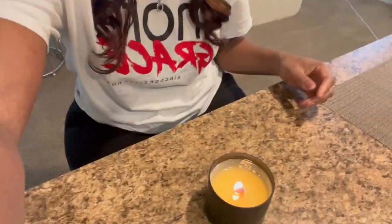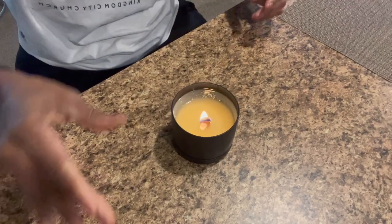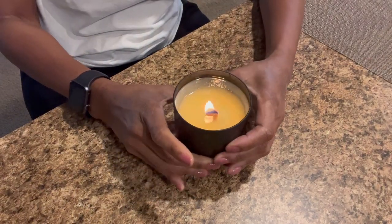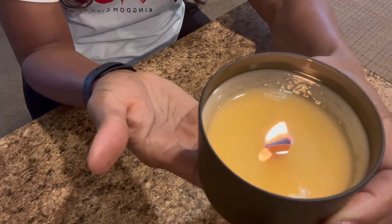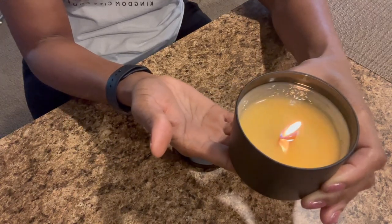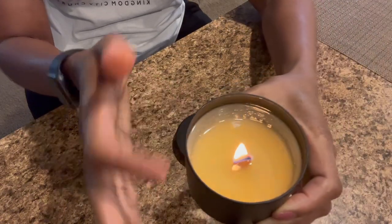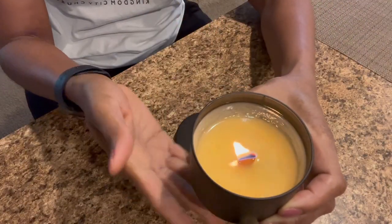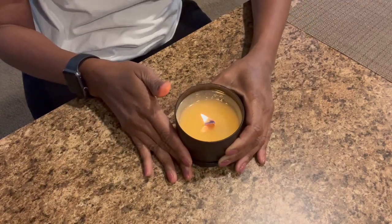I'm going to show you how it looks right now. This is one of my candles — a tin candle. Listen to the sound and there's no black smoke, as you can see. It's just a clean burn and all the wax around the perimeter of the container is melting nicely.